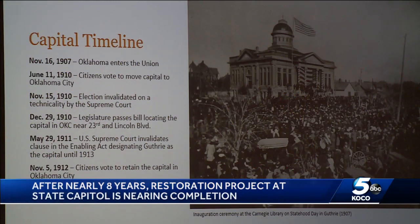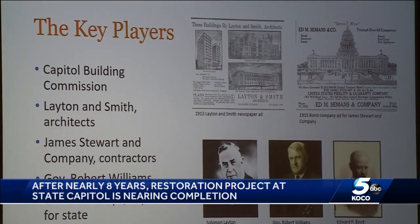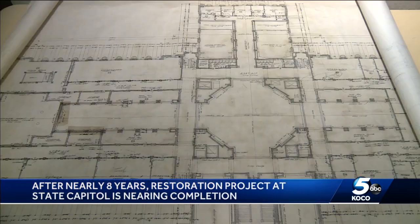In the last few years, organizers say nearly every inch of the entire building has been modernized. There's not one square inch of the building that hasn't been touched by the restoration project, and it's set up to serve Oklahoma for the next hundred years.